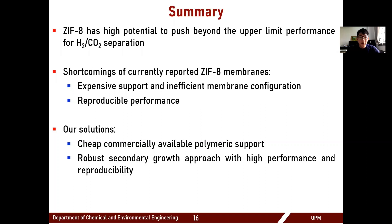To summarize, I've presented a relatively new type of MOF called ZIF-8, which has potential for light gas separations, particularly hydrogen and CO2. I discussed limitations of ZIF-8 membrane materials for commercialization, which we addressed through our robust and facile secondary growth synthesis on a commercially available and cheap polymeric support, PVDF, while also achieving high reproducibility and performance comparable to other published high-quality ZIF-8 membranes.